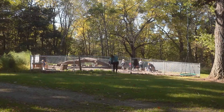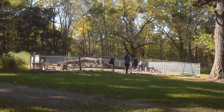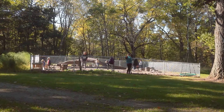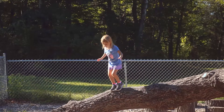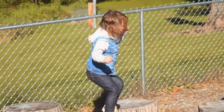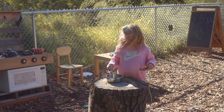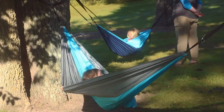A day at nature preschool typically looks like this: the kids arrive — some on a bus, some by parent drop-off — and we have a circle time where we welcome everybody to school, go over our day, have some free play in the classroom, and then we have breakfast. Right after breakfast we head outside.